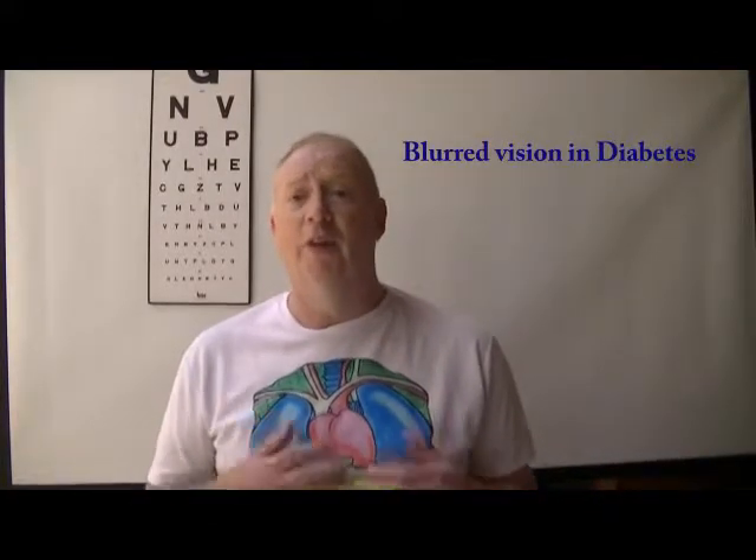Hello, my name is Mike. I want to talk to you today about blurred vision — blurred vision and diabetes. So why do some people with diabetes get blurred vision?